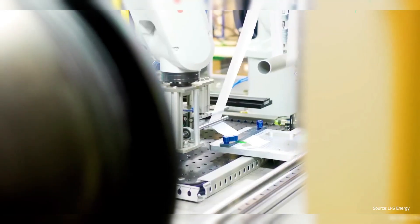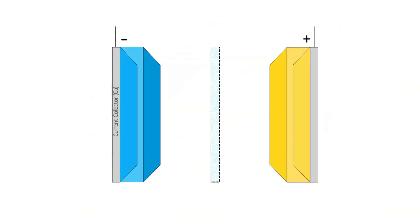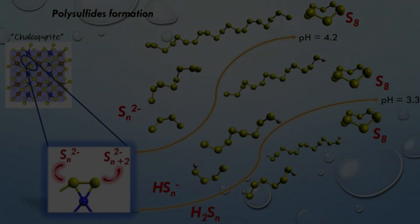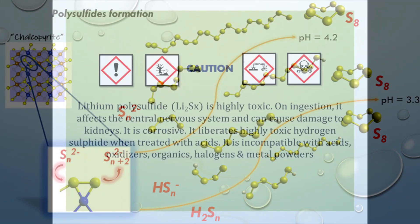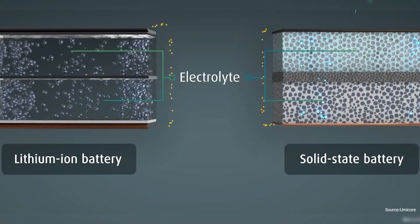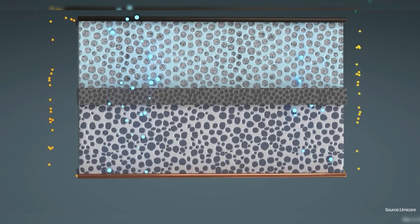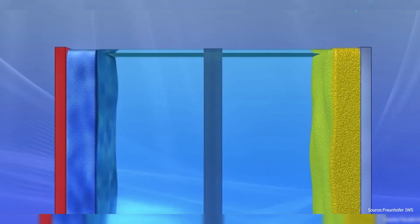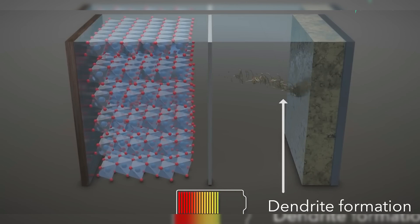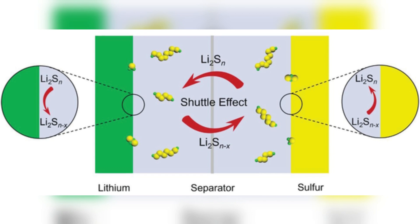In theory, lithium-sulfur should have taken over years ago. But the reality had other plans. The chemistry of lithium-sulfur is notoriously difficult. The biggest problem? Polysulfides — unstable compounds that form when sulfur reacts during charging and discharging. These molecules dissolve into the battery's electrolyte and wreak havoc. They leak energy, causing capacity loss. They coat the anode with an insulating crust, blocking lithium ions. And they slowly kill the battery from inside. This so-called shuttle effect was the Achilles heel of lithium-sulfur.